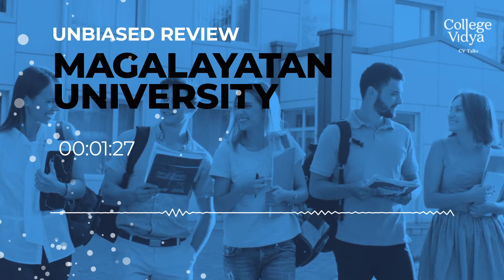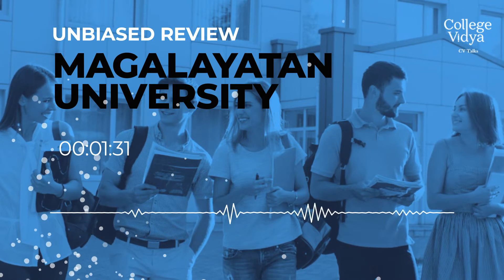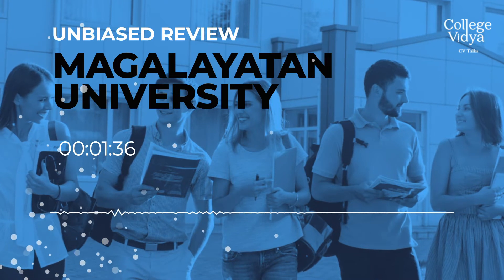Other than Engineering programs, it also has Pharmacy, Fine Arts, Mass Communication, Law Program, Ayurveda, and even Jain Philosophy subjects. So it has an ample number of courses offered here.